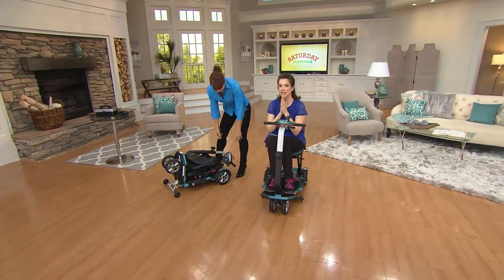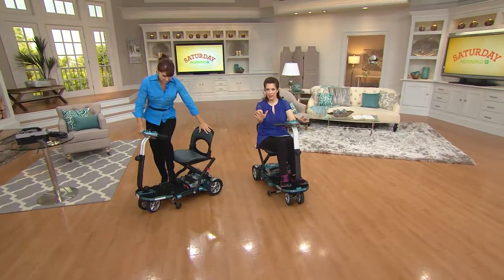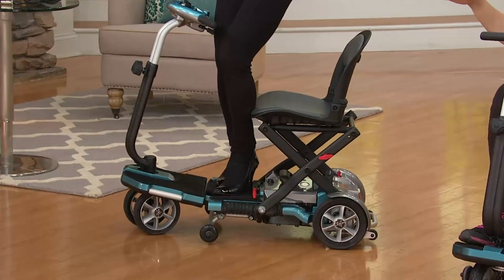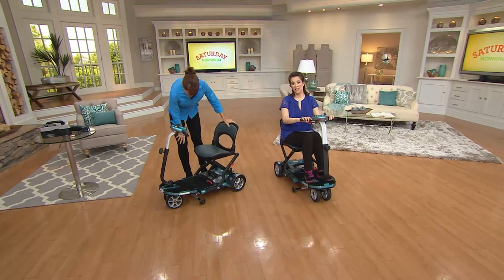You have a 30-day money-back guarantee. If you want to get this at home for yourself or a loved one, you have 30 days. There's no assembly — just charge up the battery. This holds up to 250 pounds, folds up, and goes in the trunk even of a small car. This is while supplies last.